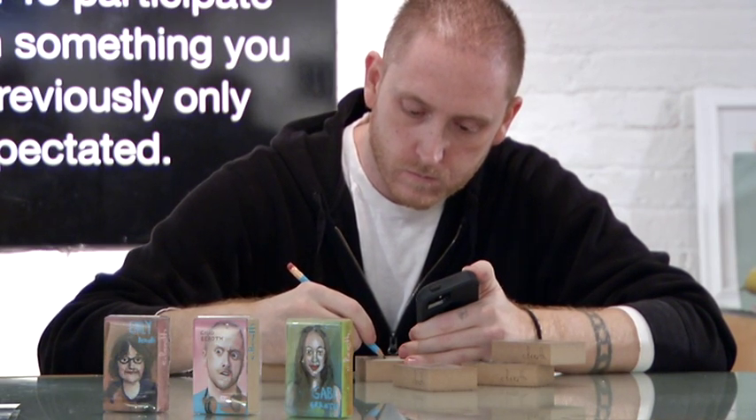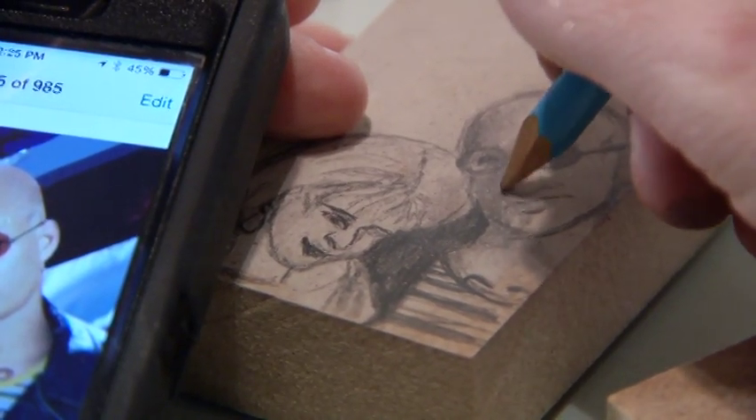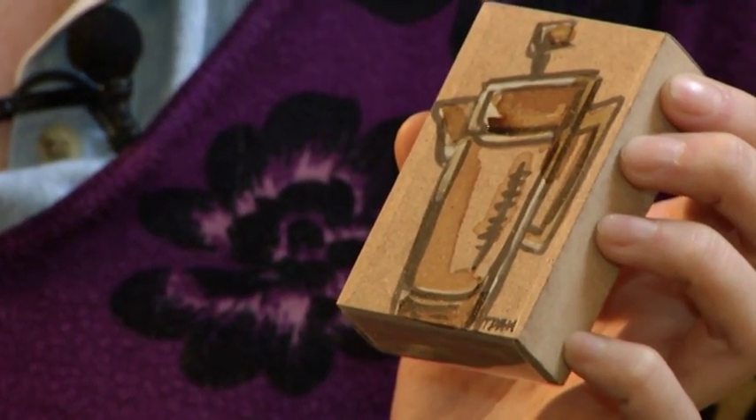Chad B. Roth produces pieces for the Artomat project. I think I'm on my 12th or 13th series of 50. Taylor Hayes' latest work is the Little Coffee Break series. This particular batch I painted with coffee.